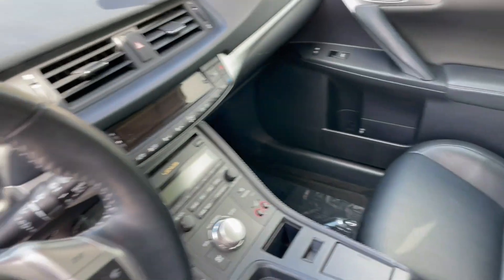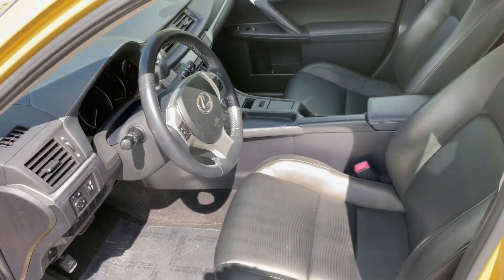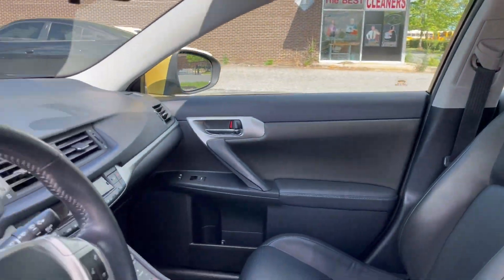Heated seats, Bluetooth — you name it, this car has it. Let's take a look under the hood.